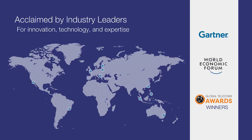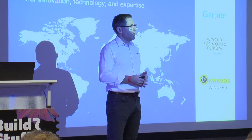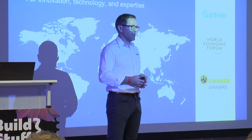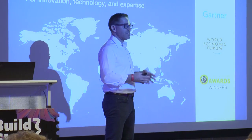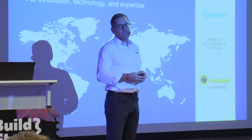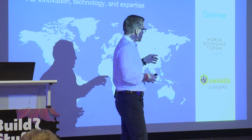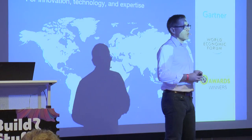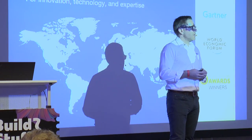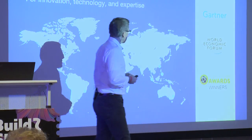This year we have received a lot of recognition. First, Gartner said we are a cool vendor — a vendor to watch in the IoT security space. Gartner is the biggest analyst company in the world. Then the World Economic Forum gave us the Tech Pioneer of 2018 award. And just last week, the Global Telecoms award came to us in the category of security.